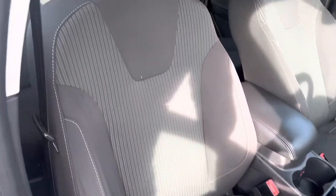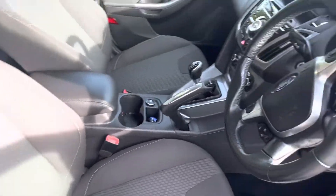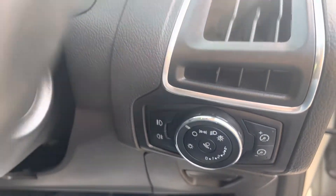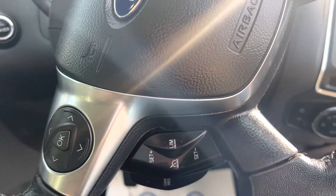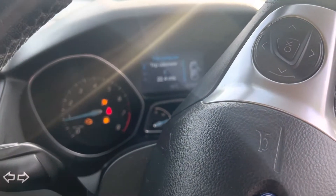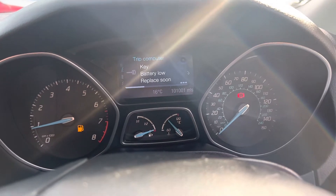Take a look inside — the seats are in really good condition for its age and miles. Normally they get a bit worn and torn at this sort of mileage, but this one has been well looked after. It's also got cruise control. Just going to start the engine to show you the mileage — 101,000 and one miles.